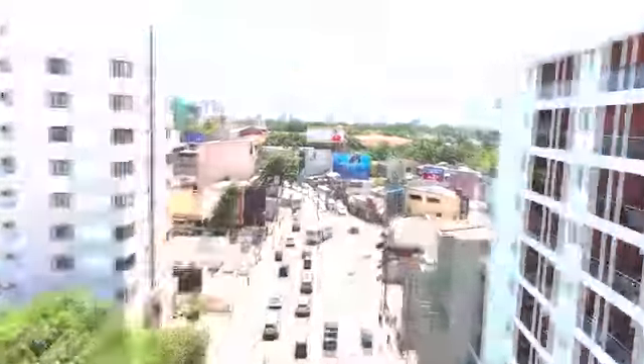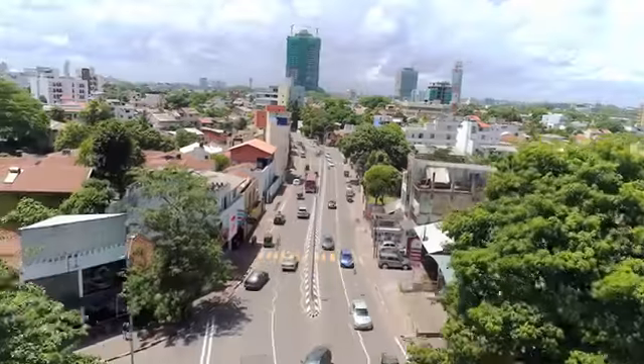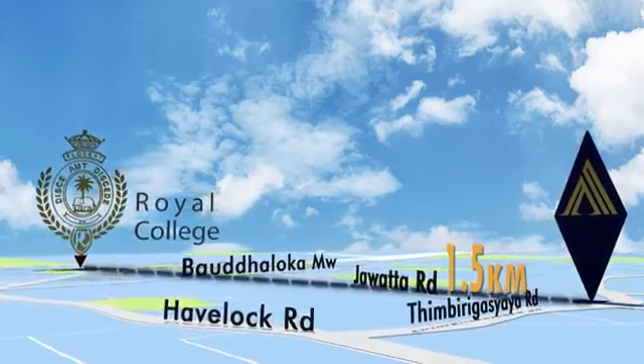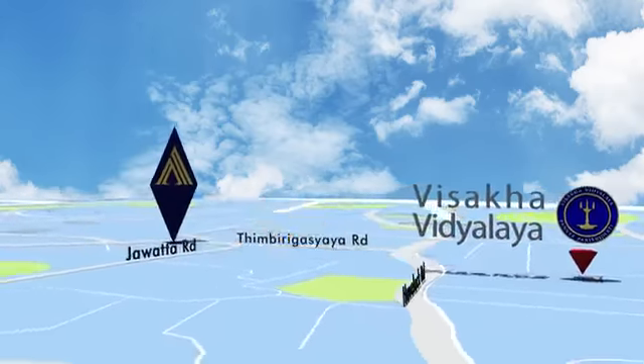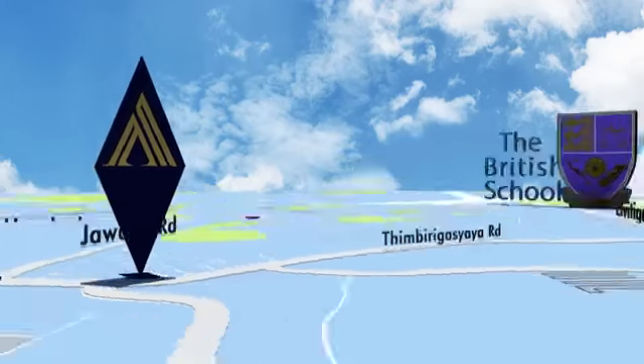The location matters. Situated in Colombo 5, in Jawadha, facing Timbirigasyaya Road, it is in close proximity to some of the most prestigious schools where your children could go to — and where great personalities are made.